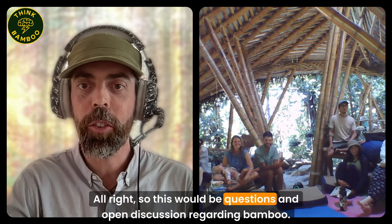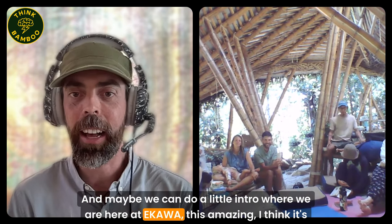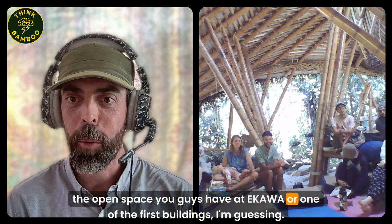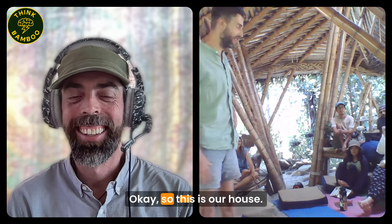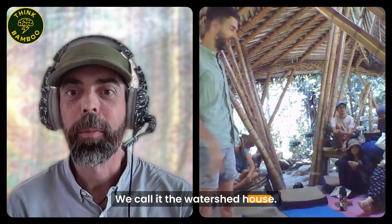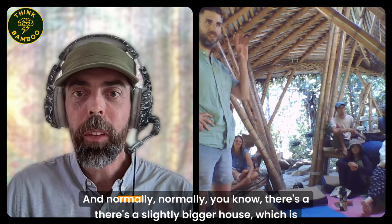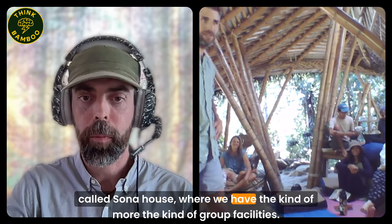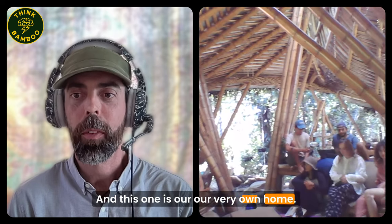This is questions and open discussion regarding bamboo. Here at Ecava, this is the open space - this is our house, we call it the watershed house. This is where Al Saska and I live. We invited the group here today. There's a slightly bigger house called Sona House where we have the group facilities, and this one is our own home.